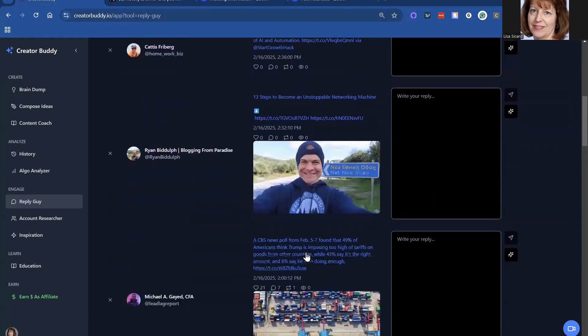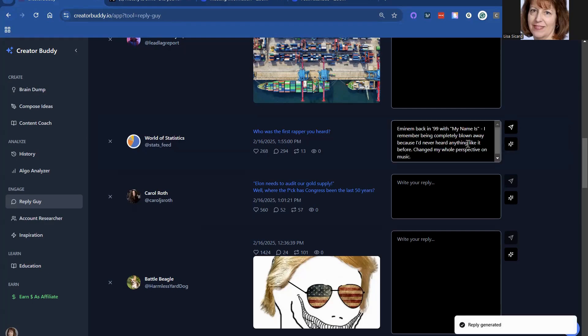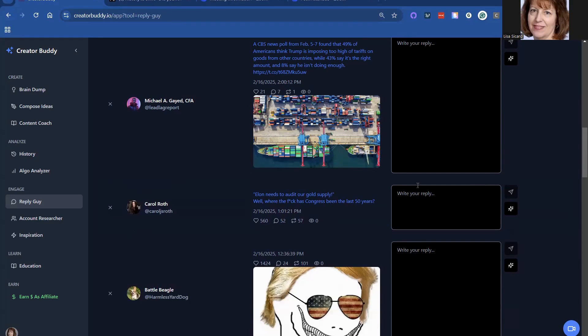Same thing with this one — 'How to build automated business process steps' — that's a video. 'What was your first rapper?' I don't remember hearing any rappers back when I was younger. I asked it to rephrase it for me — 'Back in the nineties, my mind was blown away, I'd never heard anything like it, changed my whole perspective on music.' Eminem — yeah, I do remember that. So then you hit the little button and it takes you there. I'm going to say 'I remember because I never heard anything like it.' You want to put things in your own voice, which is why I took out that last part.